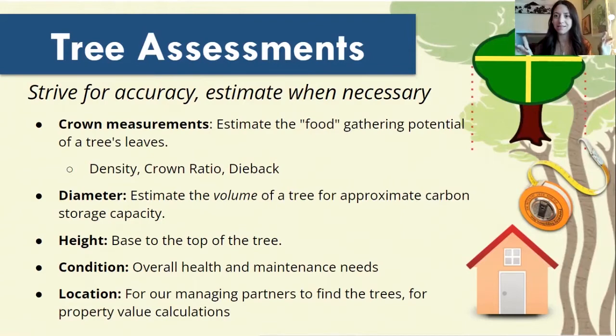Dieback is at the ends of the crown that start to die back because of health issues that might be going on with the tree — you see little dead ends at the end of the crown. Next up, we're going to take measurements on the diameter of the tree. This is where your tree-hugging skills are definitely going to come into play. We're going to take an estimate of the volume of the tree to see an approximate of the carbon storage and sequestration that the tree has capacity for.